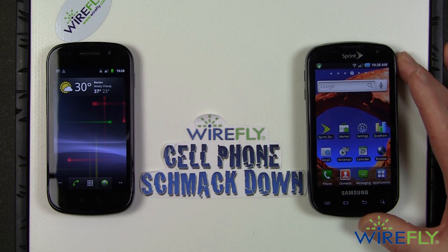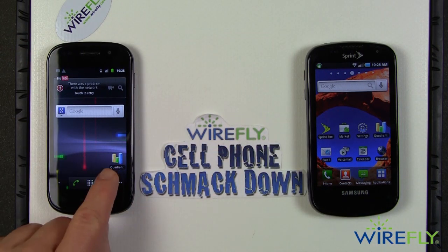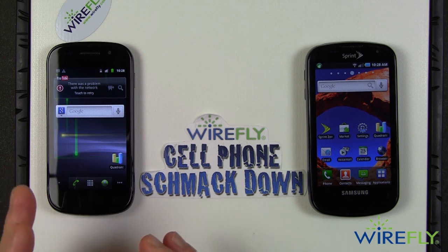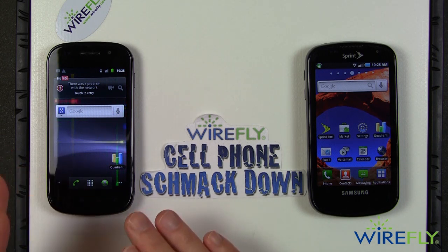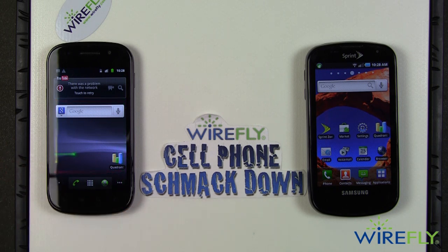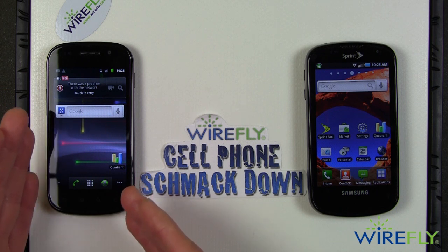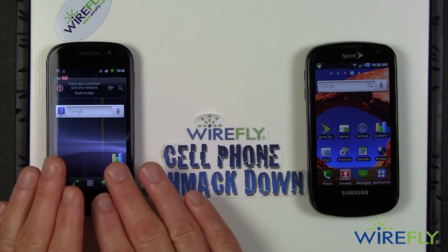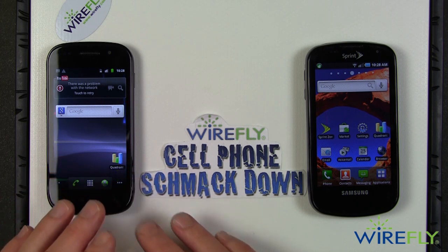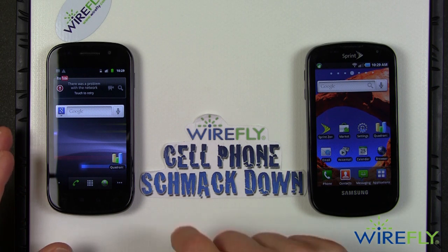One of my favorite tests during shmackdowns is Quadrant. I loaded it on the Nexus S but unfortunately it doesn't run reliably on Android 2.3. I was able to run it once and got a result of around 1650 — a really good result. On the Epic 4G, Quadrant scores typically come in around 950. So you've got 950 versus 1650, and I think the Nexus S might even score higher if I could run additional tests. The internal processing speed win clearly goes to the Nexus S.